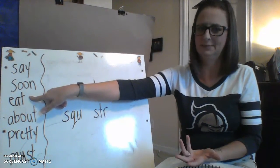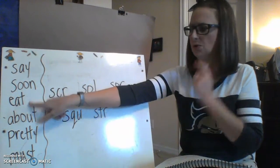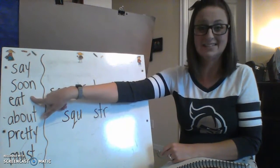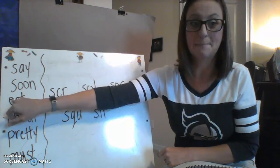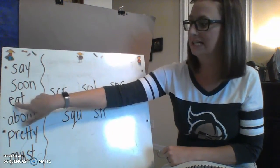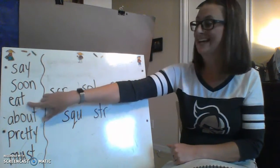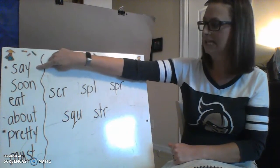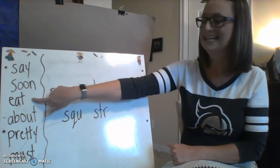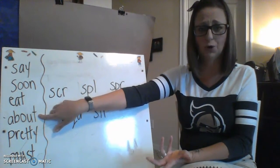This next sight word is 'eat.' I want you to think of that E as a mouth getting ready to eat the A and the T. So think of that E as a mouth — 'eat.' Let's start back at the top: say, soon, eat. Good.